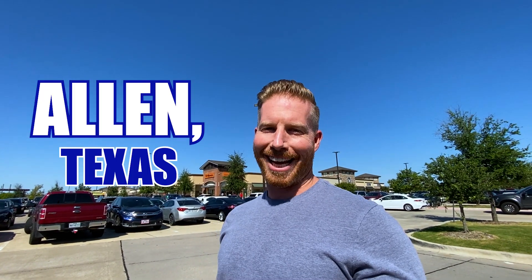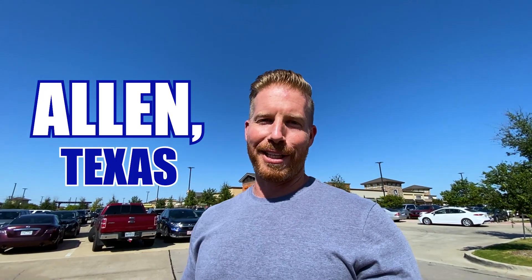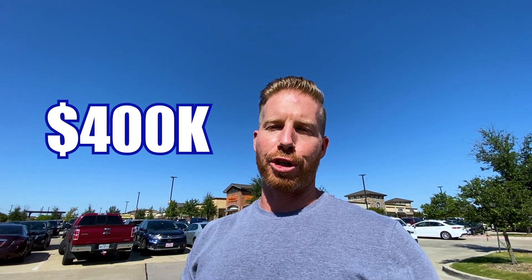So are you thinking about moving to Allen, Texas? Well in this video we're actually going to take you around, and if your price range is in the $400,000 range, we're going to show you a couple of different homes between $400,000 to $500,000. We're right here in the middle of the Allen outlet malls. Stick around — we'll show you a little bit here and then take you through some neighborhoods.